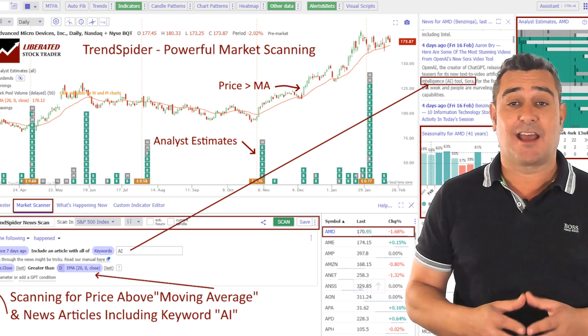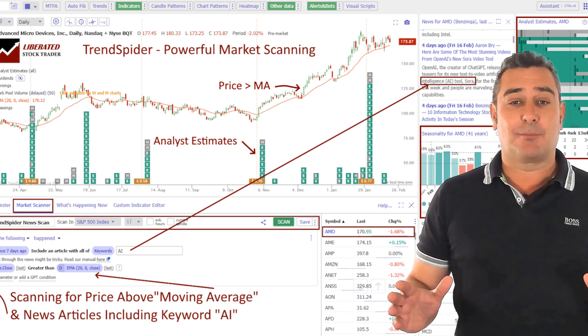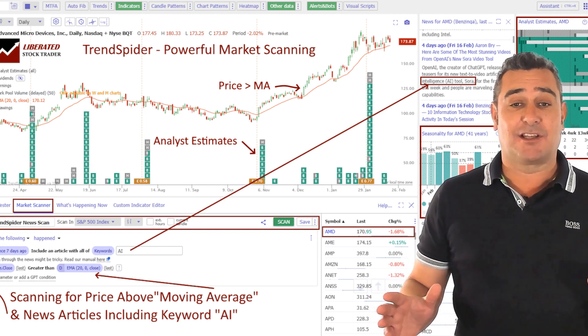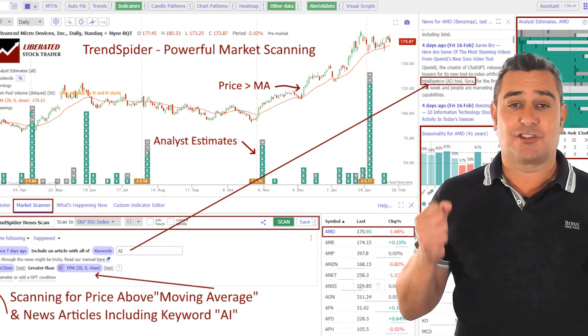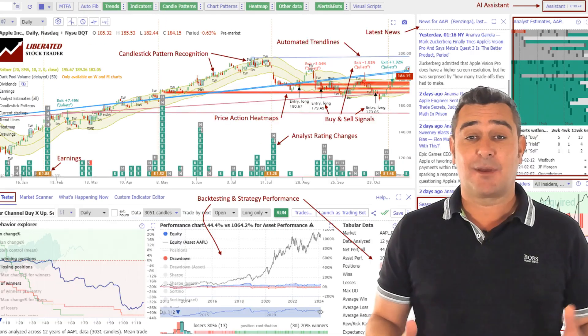The platform stands out by automatically detecting trend lines, Fibonacci levels and candlestick patterns. With its robust backtesting capabilities and multi-time frame analysis, Trendspider is particularly well suited for seasoned technical traders looking to refine their strategies. Trendspider's most powerful features are automated candlestick, trendline and chart pattern recognition.